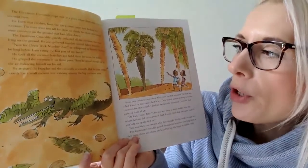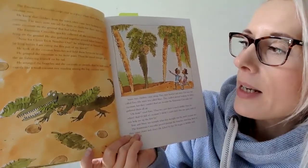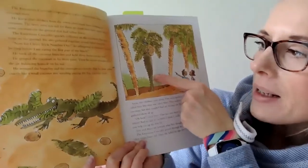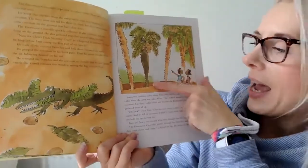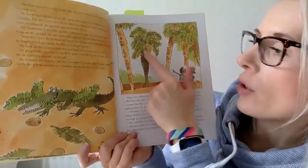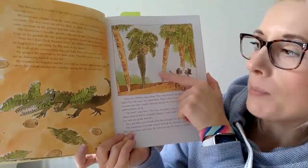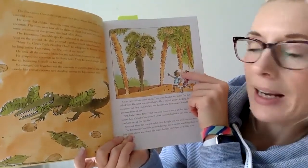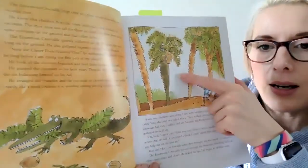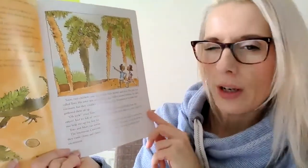He took all the coconut branches and held them between his teeth. He grasped the coconuts in his front paws and then he stood up straight in the air, balancing himself on his tail. Gosh, he must be very strong. He arranged the branches and the coconuts so cleverly that he now looked exactly like a small coconut tree standing among the big coconut trees. Can you see? Oh, he's disguised himself as a coconut tree. It is quite a clever trick, isn't it?